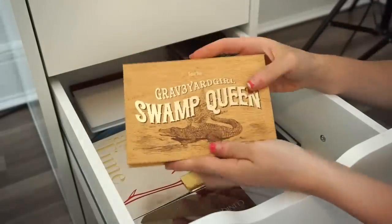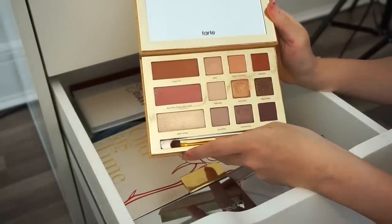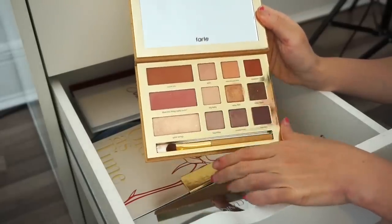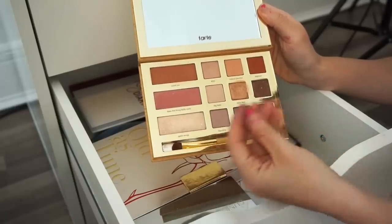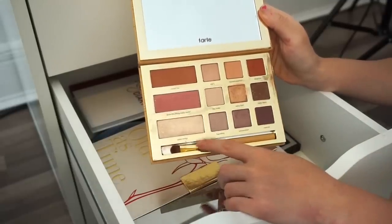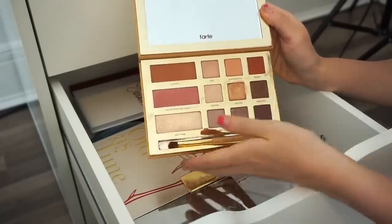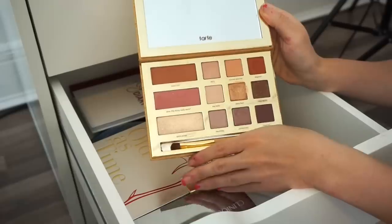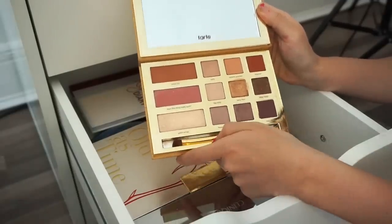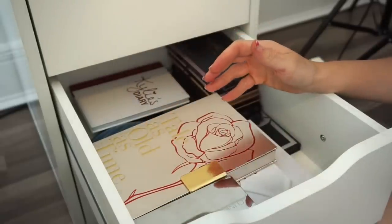Next is the Graveyard Queen Swamp Queen eyeshadow palette by Tarte. I liked it initially — the eyeshadows were easy to work with, face powders vibrant, and the highlighter is stunning. I love that Bunny collaborated with Tarte on this. But it's a collector's piece that doesn't make me giddy about keeping it, so I'm going to get rid of it — into the selling declutter pile.